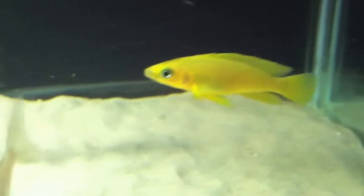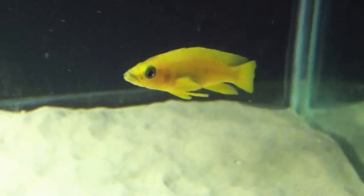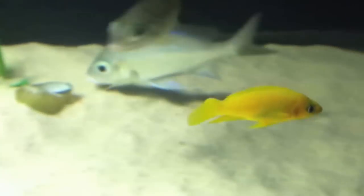Welcome back to Cichlid Profiles. Today I'll be covering Neolamprologus lelupi. This is a very popular fish among cichlid hobbyists due to its bright orange and sometimes yellow coloration.